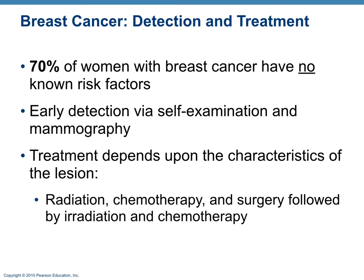Treatment for breast cancer, if caught early, is very effective. Options include radiation, chemotherapy, and surgery.